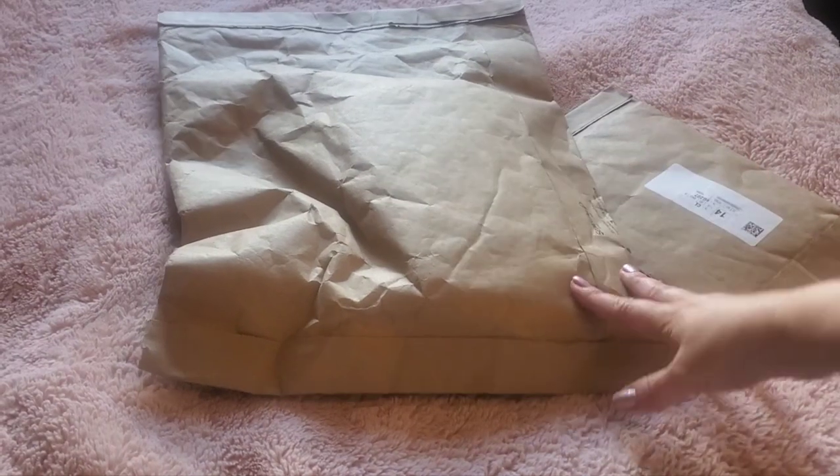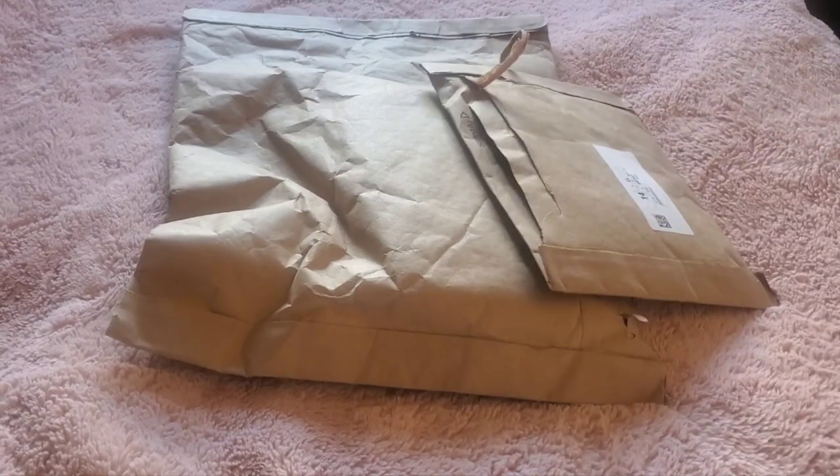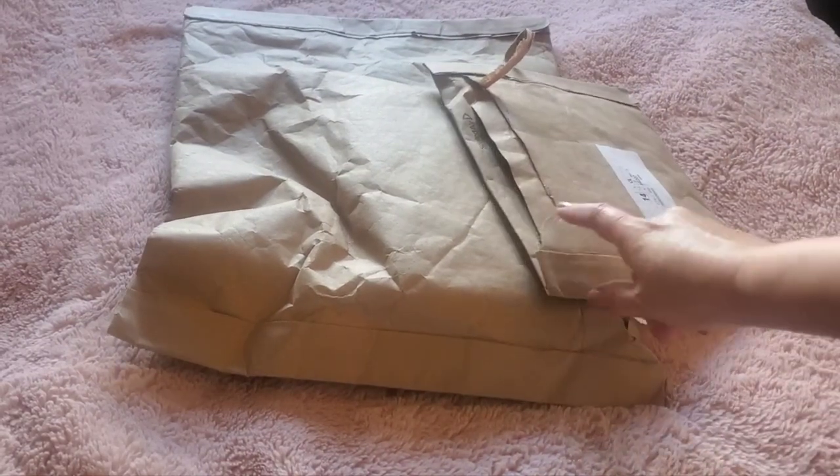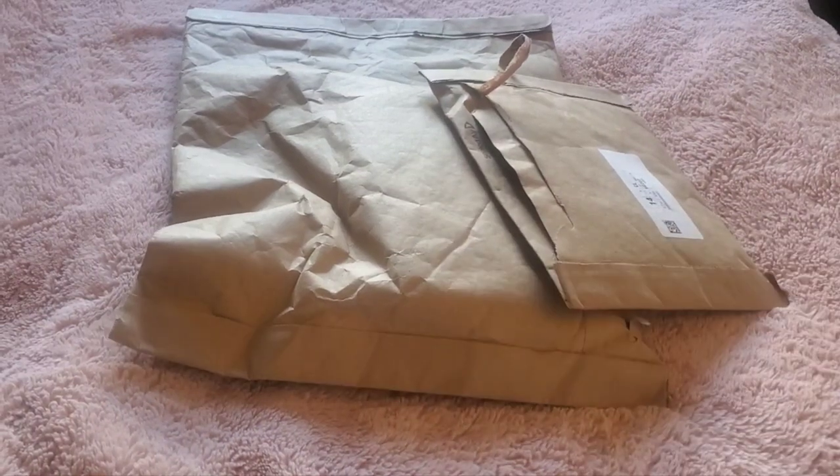Hello YouTube friends! I got two packages here from Coach. One of them came the other day and I just opened it for time's sake. This one I have not touched yet. If you'd like to see what I finally bought from Coach Outlet, keep on watching.